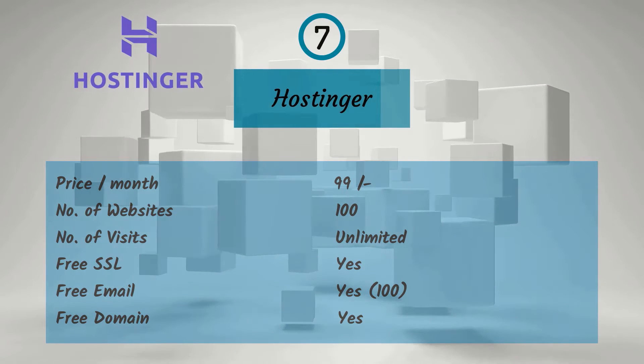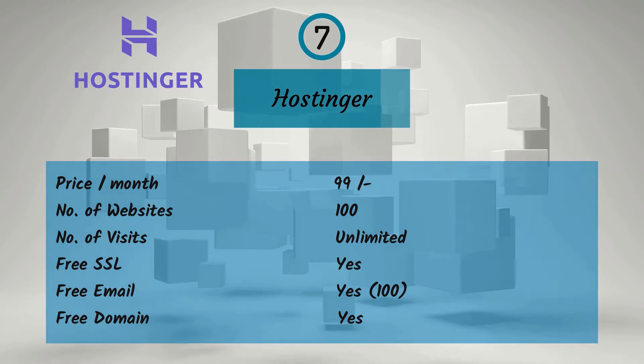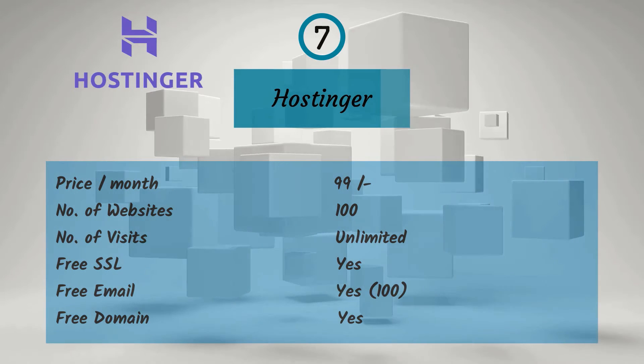Seventh one is Hostinger. For a monthly price of Rs. 99, you get 100 websites, unlimited visitors, free SSL, free 100 emails, and a free domain.